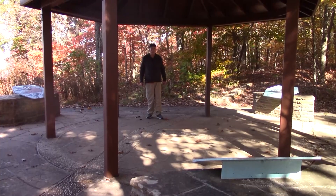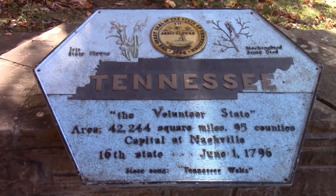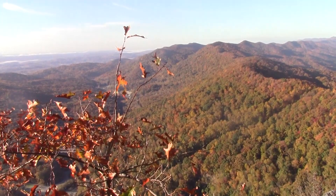A half-mile-long spur trail takes us to the Tri-State Overlook, where an open pavilion shelters the exact conjunction of Kentucky, Tennessee, and Virginia with plaques describing each state. And further up the road, the Pinnacle Overlook, with dramatic views of the three states.